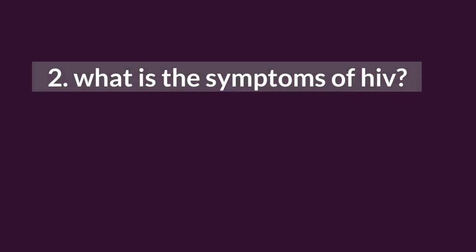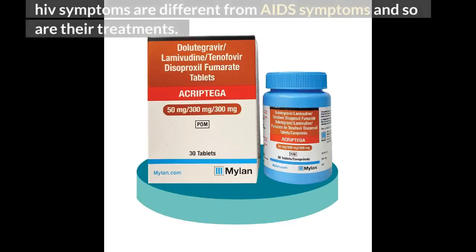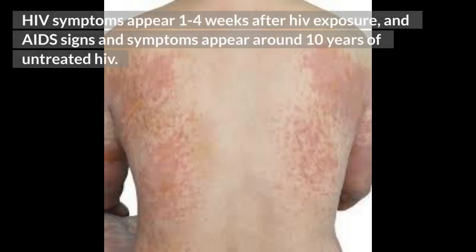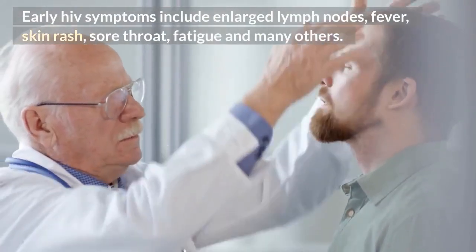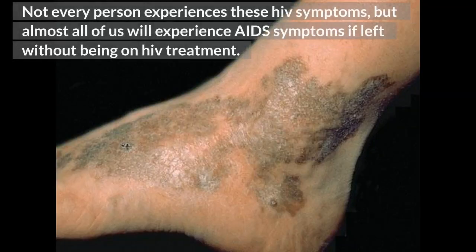2. What are the symptoms of HIV. Hope you guys still remember that HIV and AIDS are different. HIV symptoms are different from AIDS symptoms and so are their treatments. HIV symptoms appear 1 to 4 weeks after HIV exposure, and AIDS signs and symptoms appear around 10 years of untreated HIV. If you want to know more about AIDS symptoms, see the last part of this video. Early HIV symptoms include enlarged lymph nodes, fever, skin rash, sore throat, fatigue, and many others. Not every person experiences these HIV symptoms, but almost all of us will experience AIDS symptoms if left without being on HIV treatment.